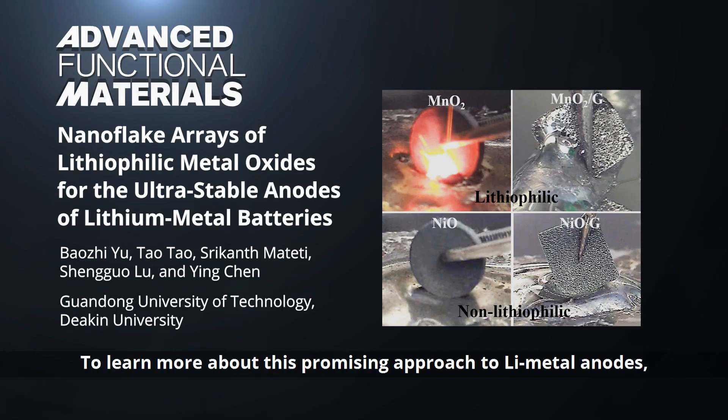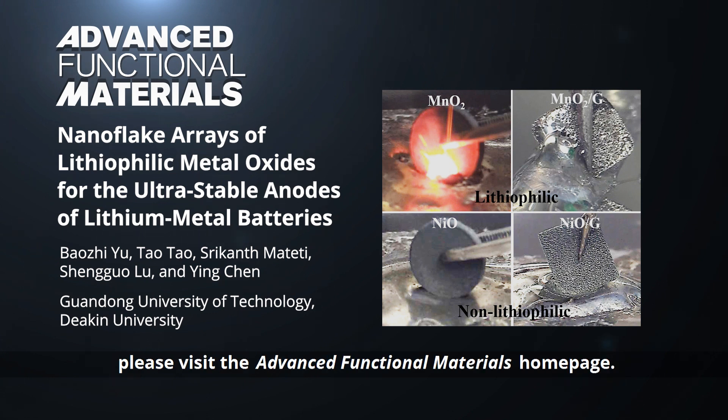To learn more about this promising approach to lithium metal anodes, please visit the Advanced Functional Materials homepage.